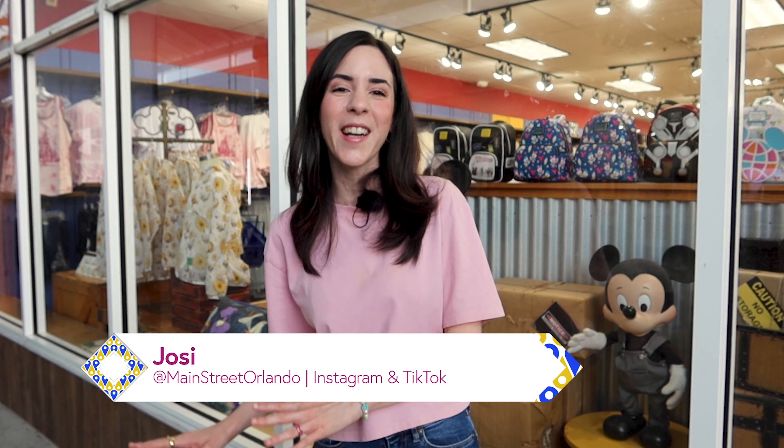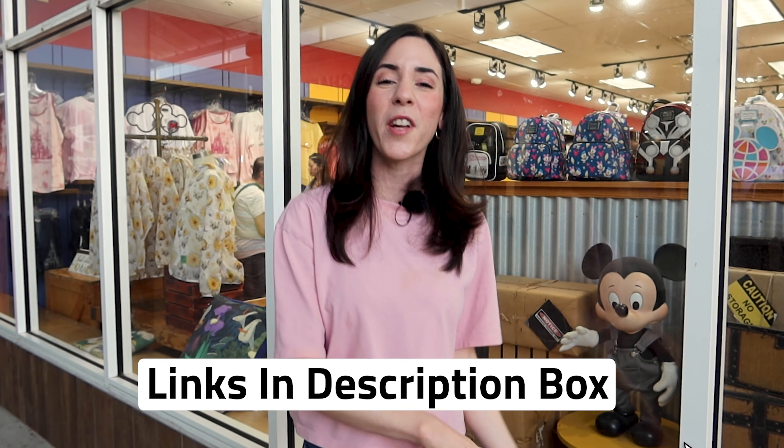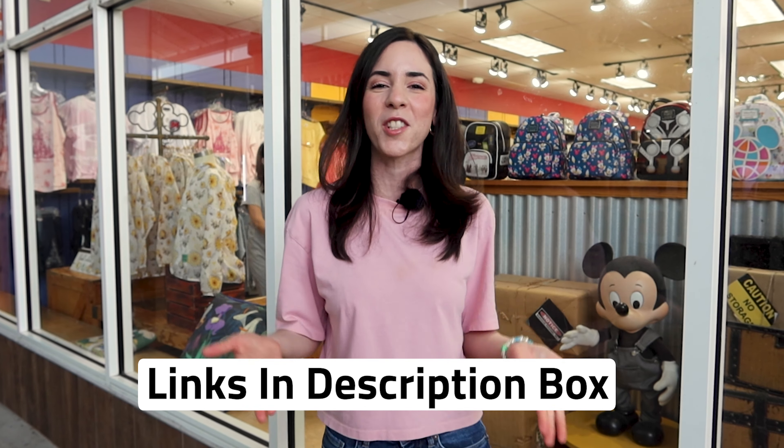I hope you guys enjoyed this Disney Character Warehouse on Vineland Avenue merchandise tour with me. Don't forget about the giveaway — all the instructions are down below. Any merch item I show in this video that is available on ShopDisney.com will be linked below, hopefully on sale. If you liked this video, give it a big thumbs up — it helps a lot. Leave any questions or comments below and don't forget to subscribe for more Disney merchandise tours and updates. Can't wait to see you guys again very soon — bye!